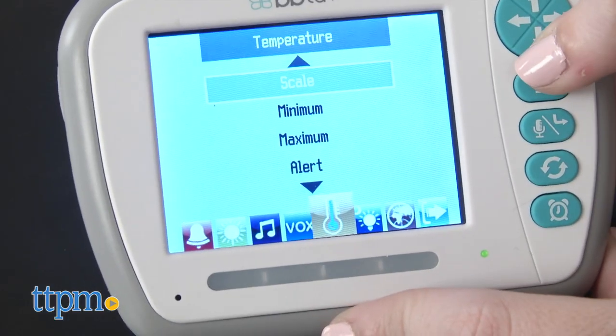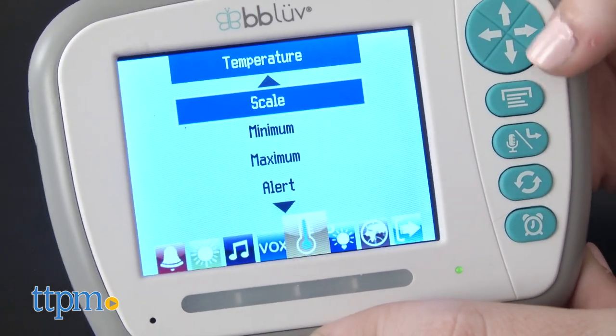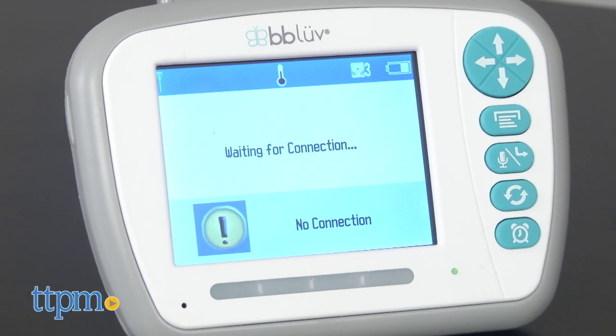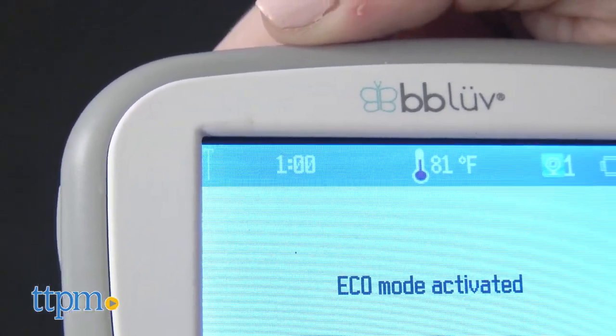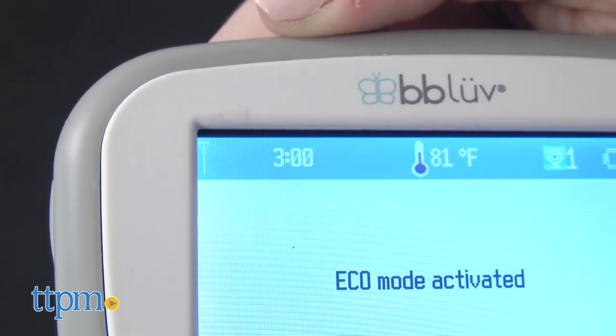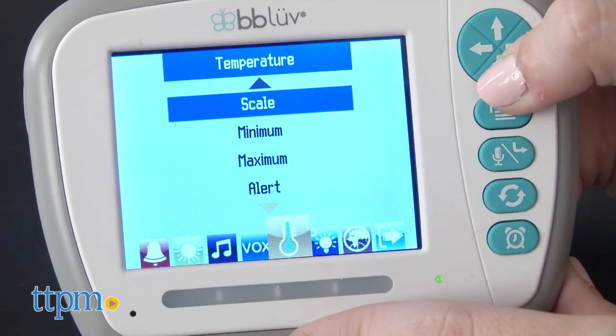Another nice feature of this monitor is that the alerts are spot on. There are four of them that monitor temperature changes, low battery, when you might be out of range of the monitor, and feeding alerts you can set for every 30 minutes to 4 hours. To access all the additional features and change settings, such as Celsius to Fahrenheit or temperature alerts, there's an additional menu button.